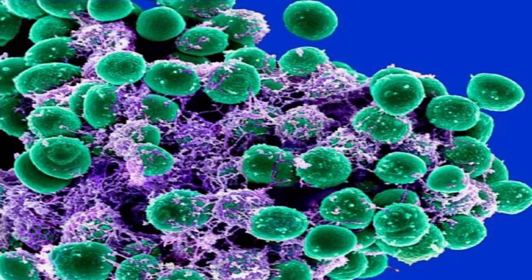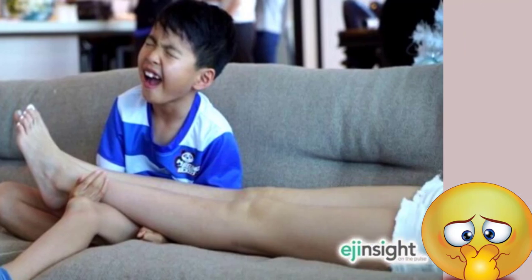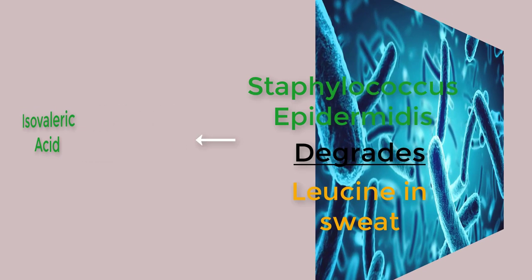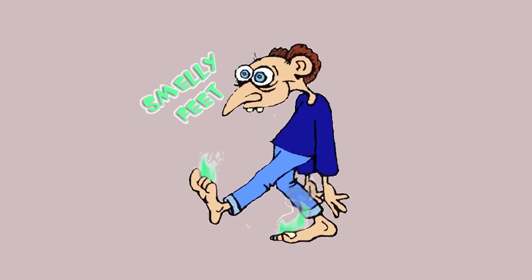Another bacterium identified as Staphylococcus epidermidis is also a reason for smelly feet — this is a natural habitat of the human skin. According to some experiments conducted, foot odor was found to be derived from isovaleric acid, which is produced when Staphylococcus epidermidis, a resident species of the normal cutaneous microbial flora, degrades leucine present in sweat. Bacillus subtilis was also detected in the plantar skin of people with strong foot odor, and this species was shown to be closely associated with increased foot odor.